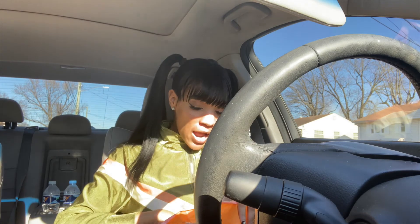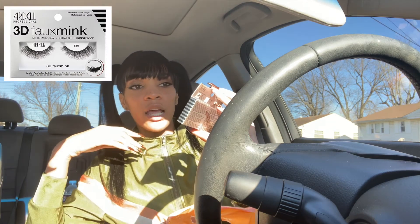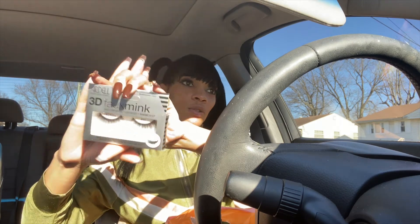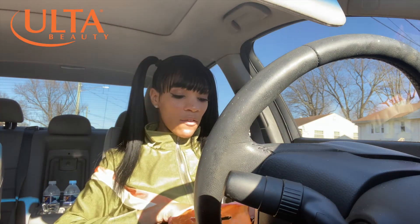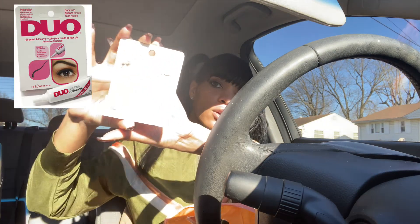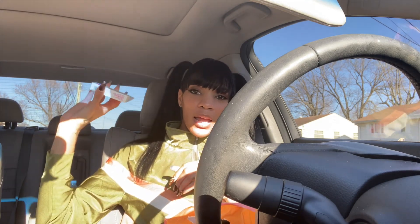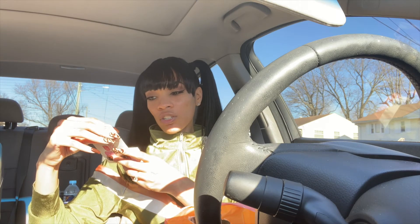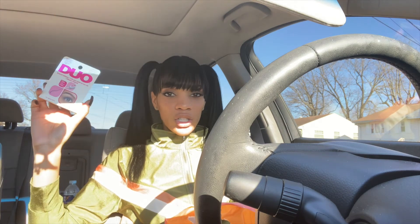I also got another pair of Ardell Professional Wispy lashes — these are faux mink lashes. I thought these were really pretty, they didn't look too dramatic, and they look so fluffy, so I decided to go ahead and buy these. And of course, last but not least, you can't buy lashes without lash glue. I ended up buying some lash glue, and the Duo lash glue in black is like the best one to use — correct me if I'm wrong, but it's pretty good. I don't have any issues with it and the lashes stick.